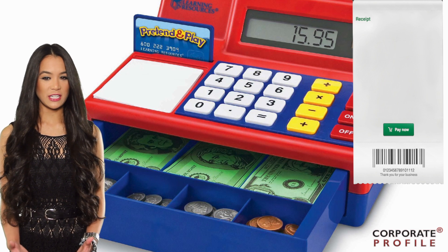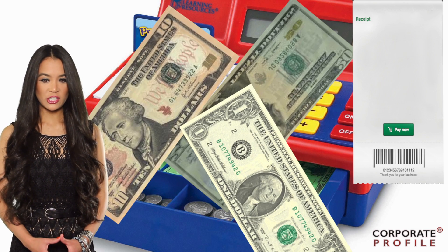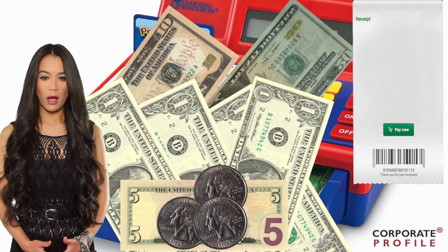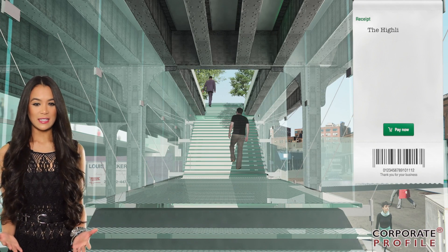Now that you know how to take public transportation like a boss, we're going to give you the ultimate New York City challenge: having fun on a budget. So grab your flats because we're starting you off with $40 and a full day's itinerary. Let's not waste any time.